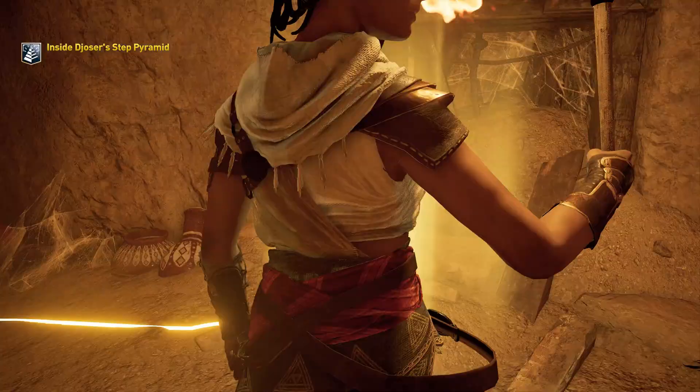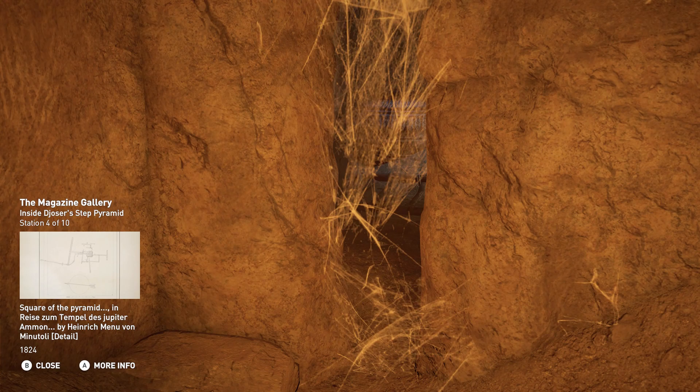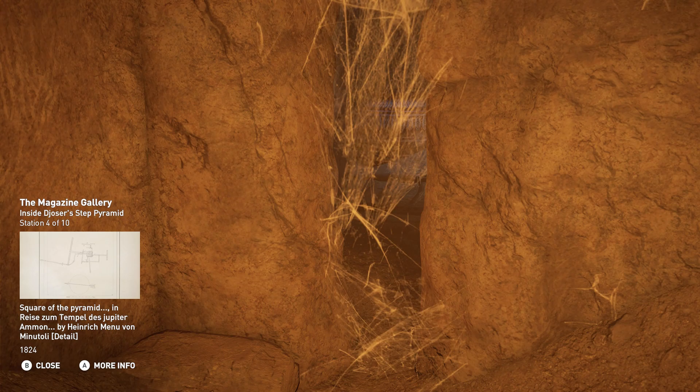Two passages lead underground and branch off in three directions to various magazine galleries. This vast underground space accommodated sections for storage and ceremonial offerings. One of the tunnels, starting on the east side of the pyramid, contained 40,000 stone vessels, many of them belonging to the king's ancestors.